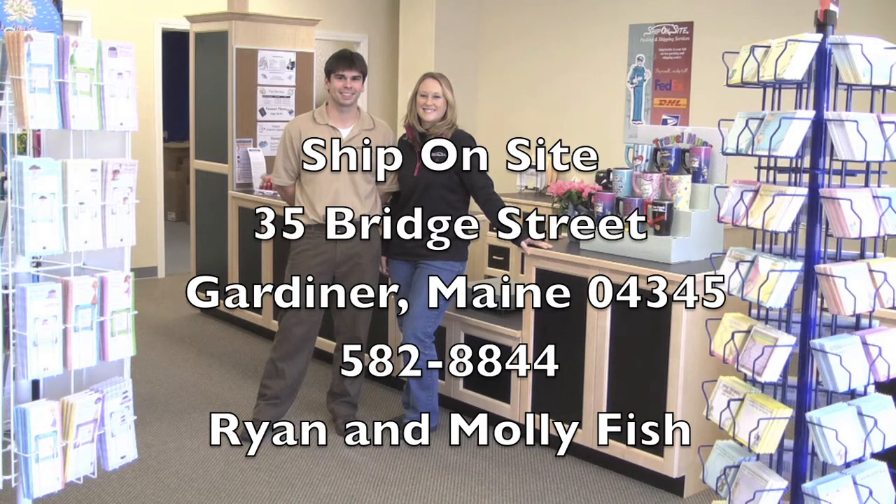So come on down to Ship On Site, Carpisee Plaza, 35 Bridge Street in Gardner, and we'll tell you how you can become a Ship On Site owner. We build it, you own it. Stop in today or give us a call at 582-8844.